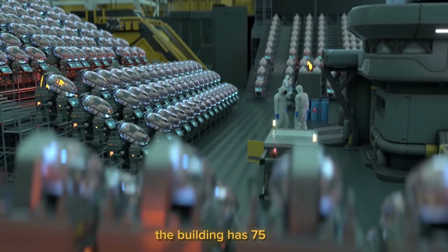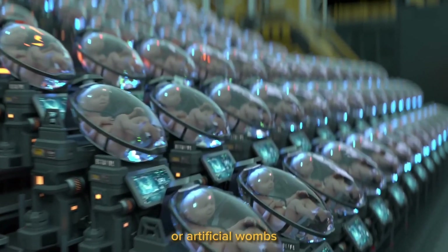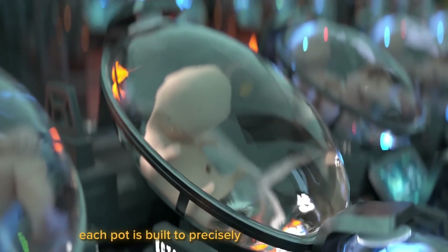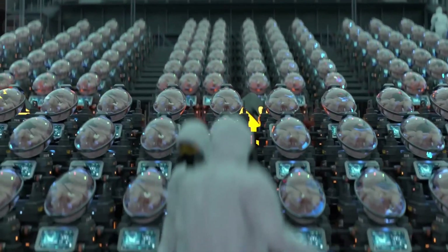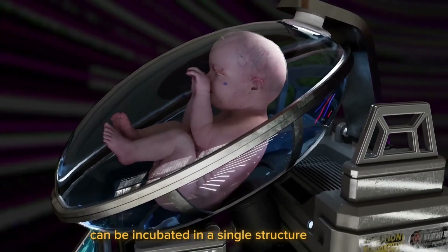The building has 75 labs with top-notch equipment. Up to 400 growth pods or artificial wombs can fit in each cutting-edge facility. Each pod is built to precisely imitate the conditions present within the mother's uterus. Up to 30,000 lab-grown infants can be incubated in a single structure per year.